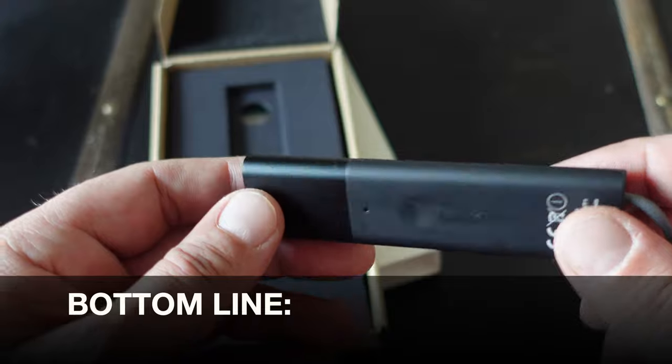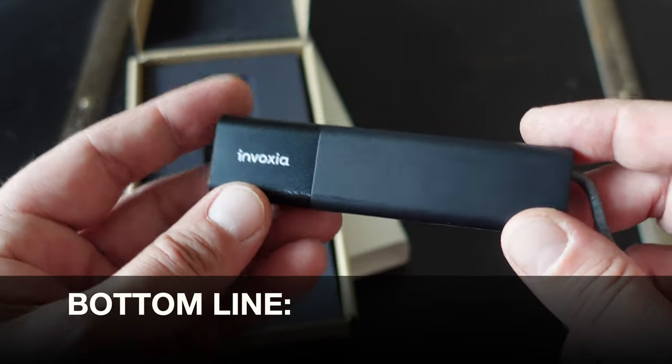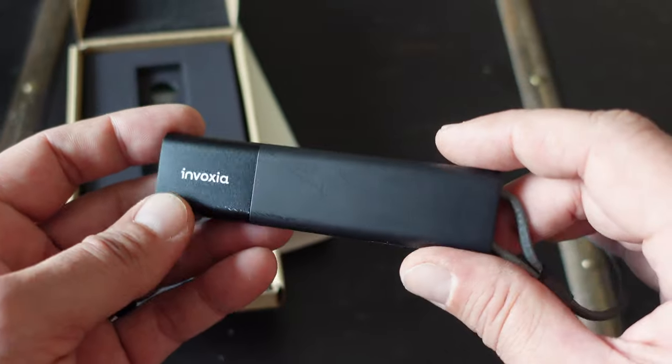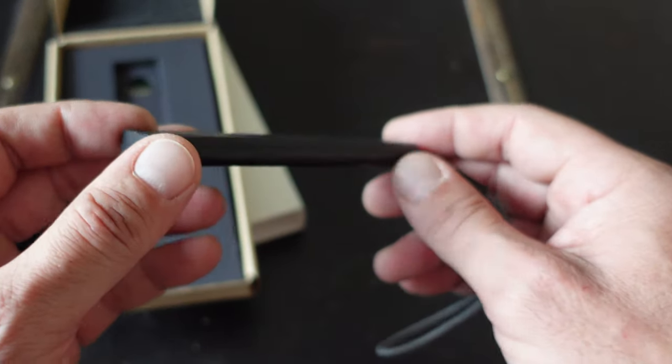Bottom line: if you want a GPS tracker for your vehicle, bike, briefcase, backpack, pet, child, or a hundred other applications, definitely take a look at these by Invoxia. They work well, they're inexpensive, and they perform better with each passing day.